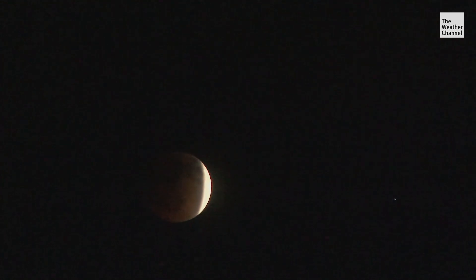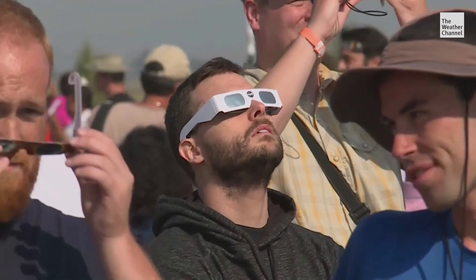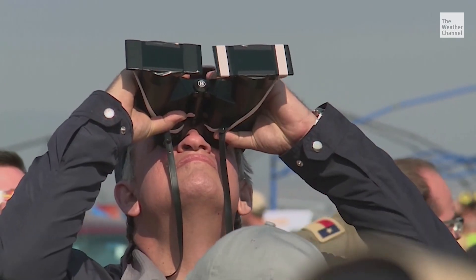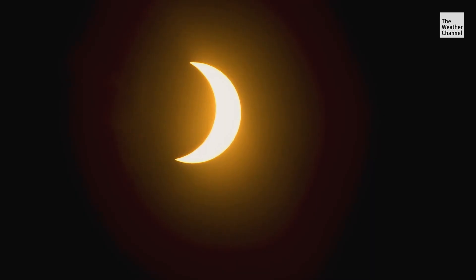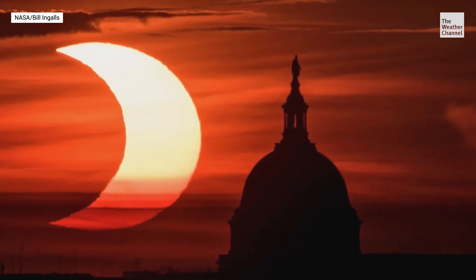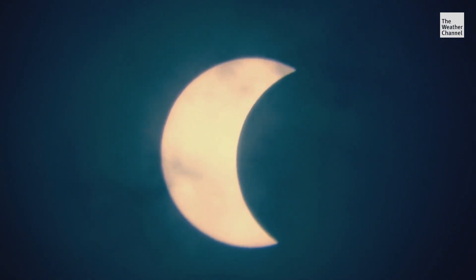Eclipses are a rare occurrence. Solar and lunar eclipses occur on average two to five times a year, while total and annular eclipses happen once every one to two years. What makes it special is the certain location — a given location really only gets a total eclipse about every three to four hundred years. So when the eclipse hits its peak, make sure you're ready for this rare space phenomena.